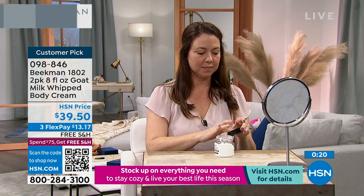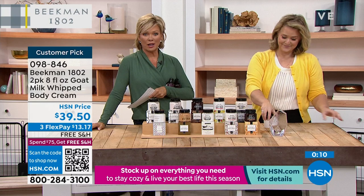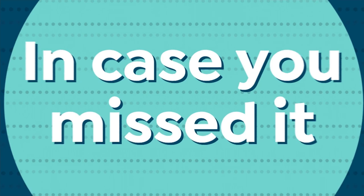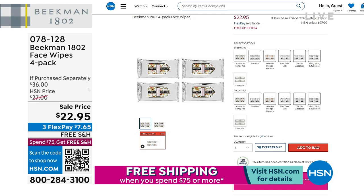Vanilla is auto ship only, and honey orange is now auto ship only as well. Whatever's left — get a couple. You won't be sad. The best bet right now is lavender, which smells better than any other lavender you've tried. And we're about to move into what I would call a crazy deal — the shampoo and conditioner moment.